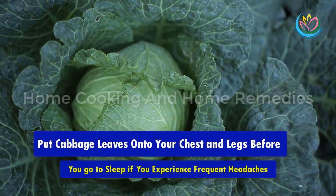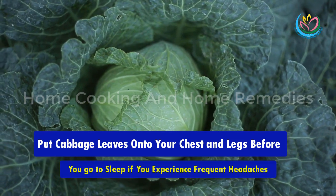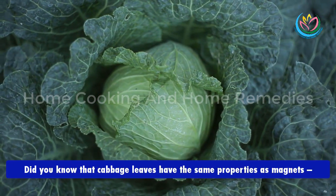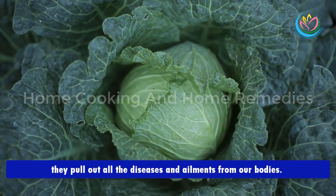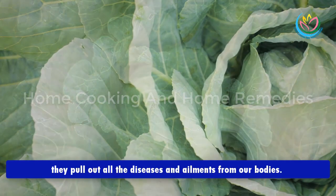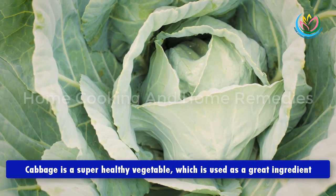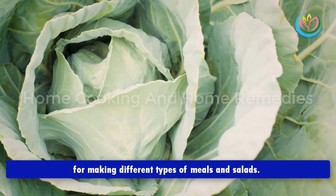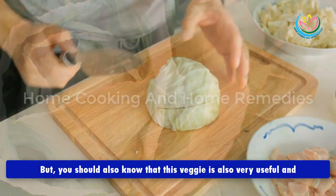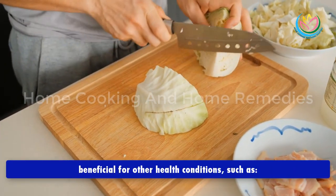Put cabbage leaves onto your chest and legs before you go to sleep if you experience frequent headaches. Did you know that cabbage leaves have the same properties as magnets? They pull out all the diseases and ailments from our bodies. Cabbage is a super healthy vegetable used as a great ingredient for different types of meals and salads, but it is also very useful and beneficial for other health conditions.